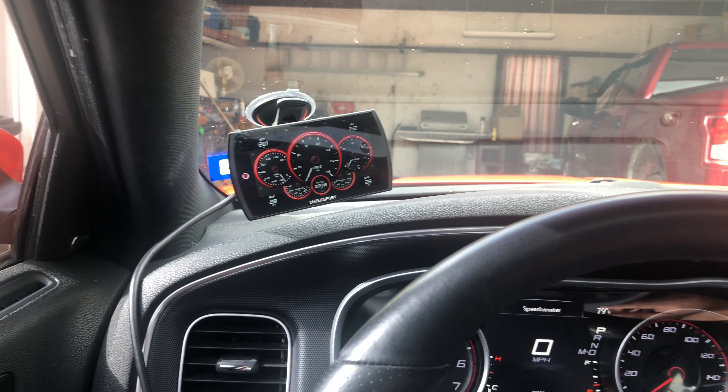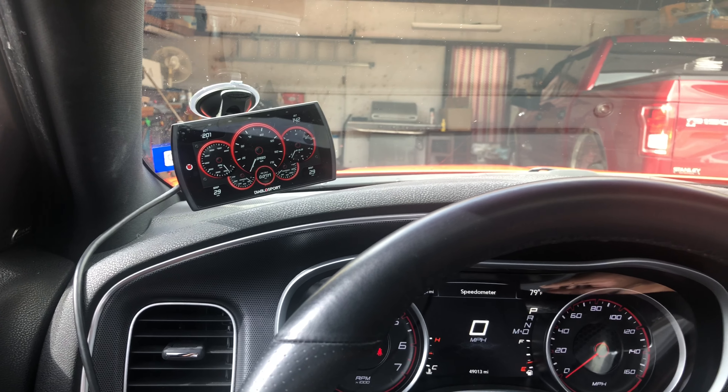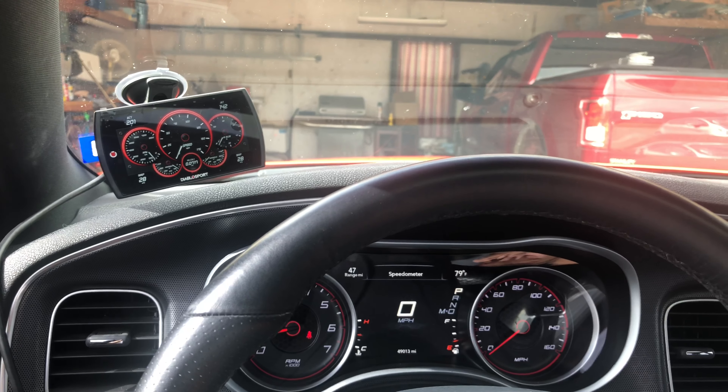I've really seen a change in the way it runs, handles — man, it just takes off. It's also got a sunroof.